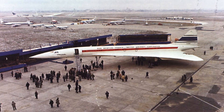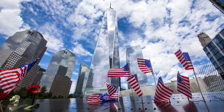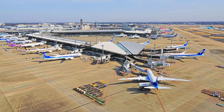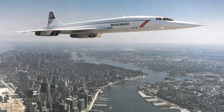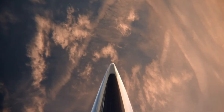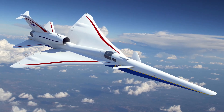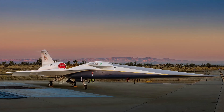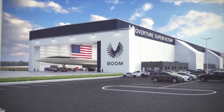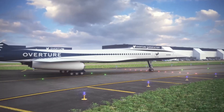Finally, public perception. After the crash and after September 11th, the world was more cautious. The jet age had moved towards safety, sustainability, and volume. In that new era, a loud, expensive, fuel-hungry status symbol had no place. But still, no aircraft has matched what Concorde did in the air. Boom Supersonic says it will — their Overture jet promises Mach 1.7 cruise with net-zero emissions. NASA and Lockheed Martin are testing the X-59 with a new quiet boom design that may allow supersonic flight over land. But none of those aircraft are flying passengers yet. And even if they do, they'll still face the same questions Concorde never escaped: can it be profitable? Can it be quiet? Can it scale?